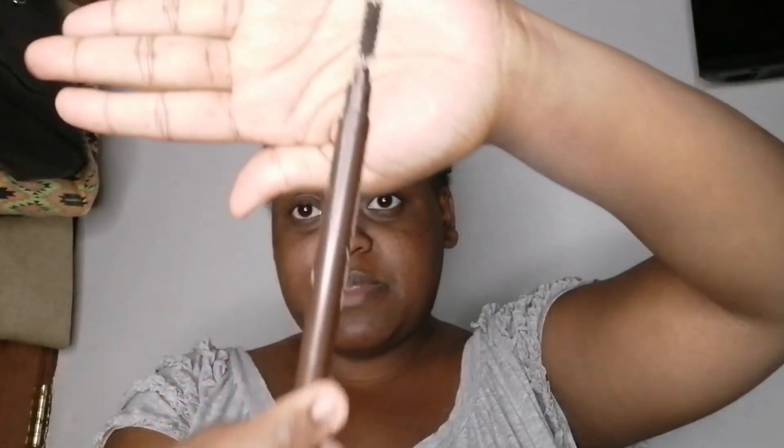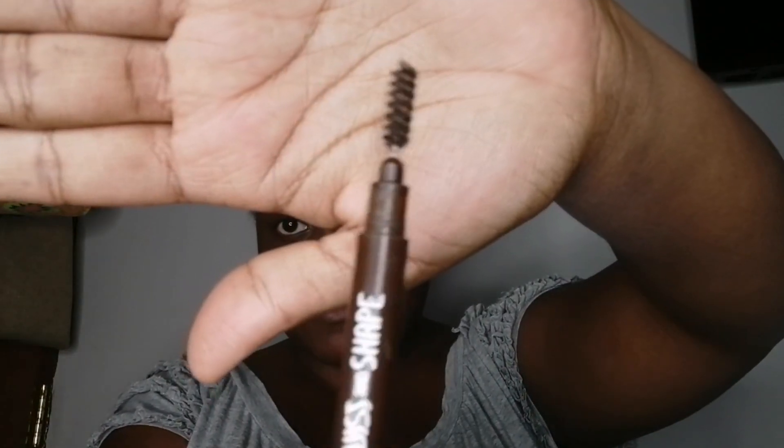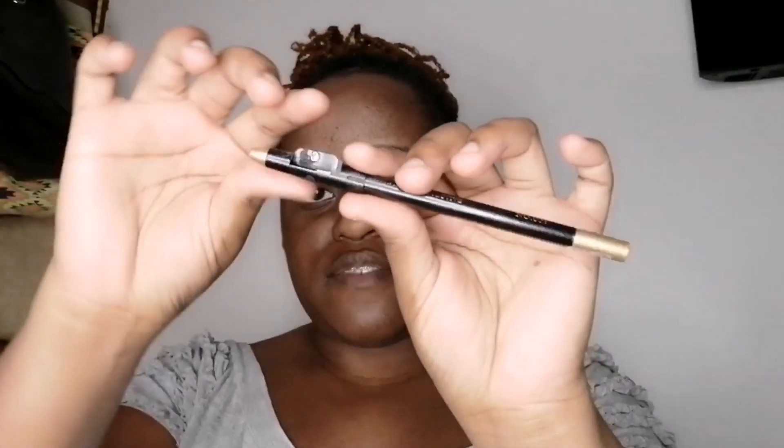For your eyebrows you need an eyebrow spoolie. I have this one from W7 — Twist and Shape — which I got years ago. They really last a long time. The spoolie is what you use to brush your eyebrows upwards and sideways, and it's the very first step before you start doing your eyebrows. Getting an eyebrow spoolie when you're starting makeup is very, very important. This one is two-in-one, though I don't really use the pencil side.